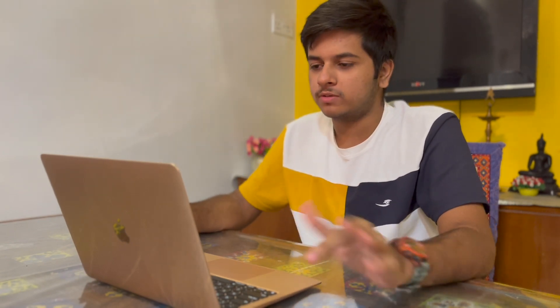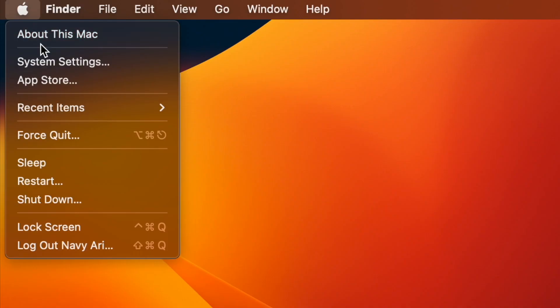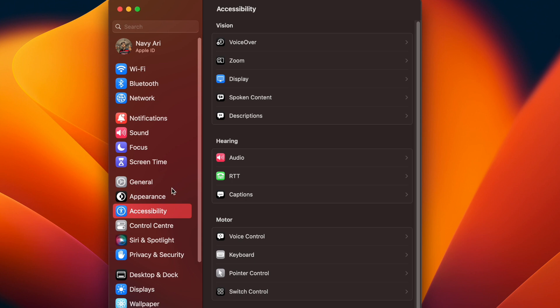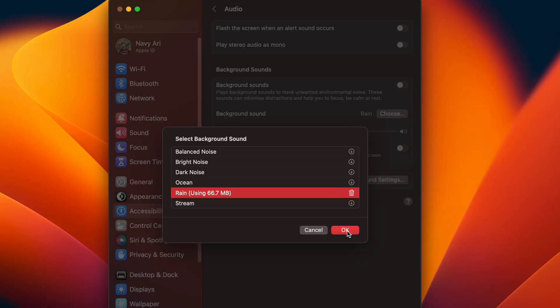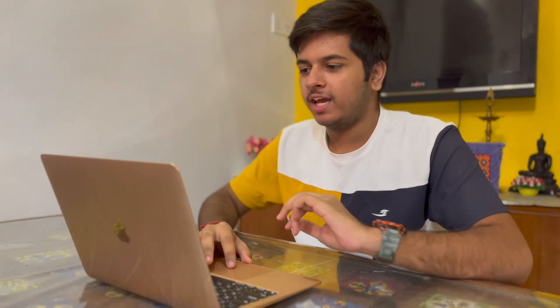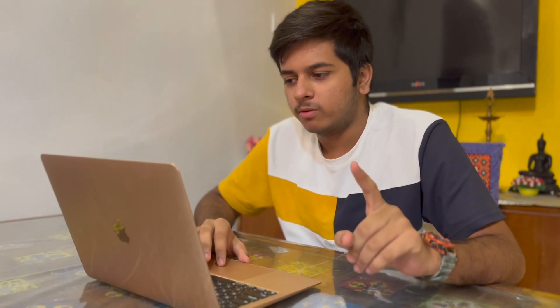Another new thing in macOS Ventura: go to System Settings, Accessibility, then Audio, and you'll find Background Sound. You can choose an ambient background sound — for example, Rain. Turn Background Sound on and you'll hear rain audio. You can reduce or increase the volume of the background sound.